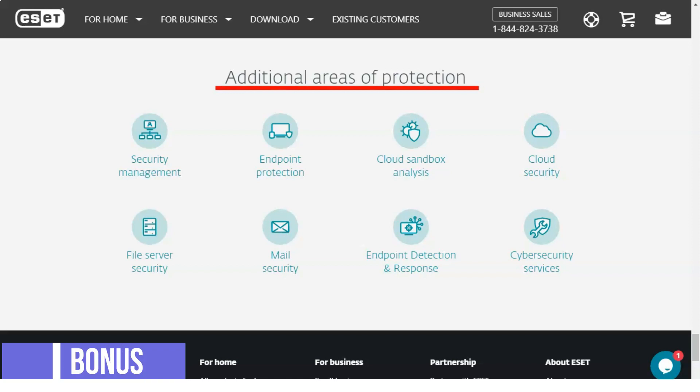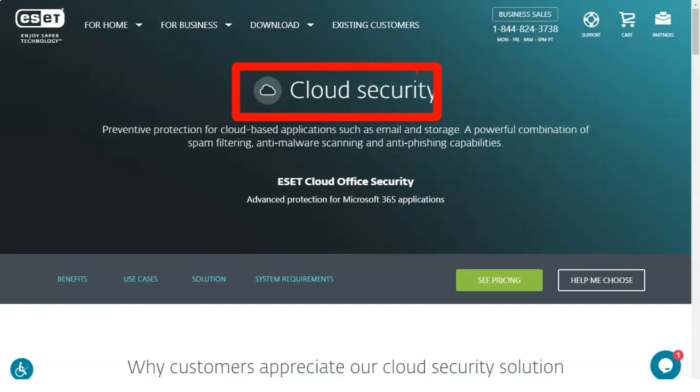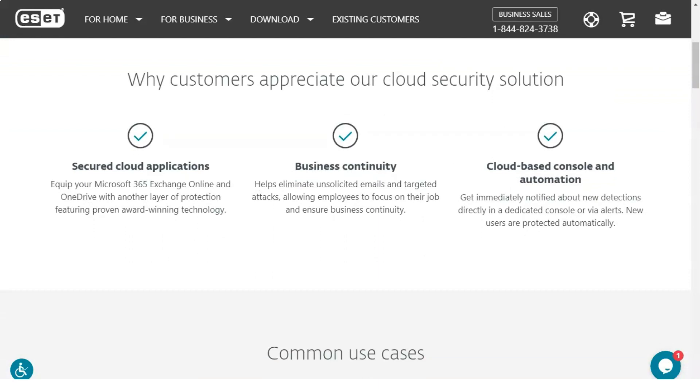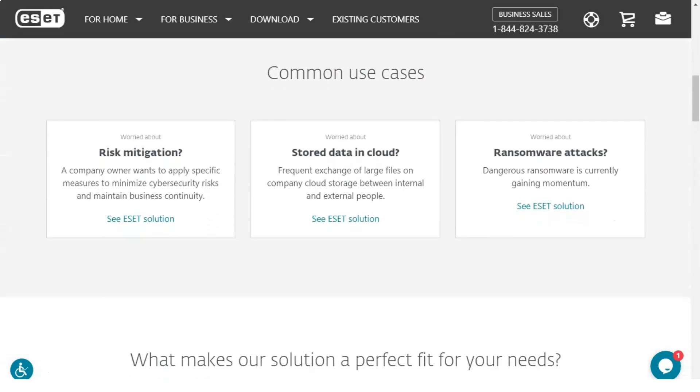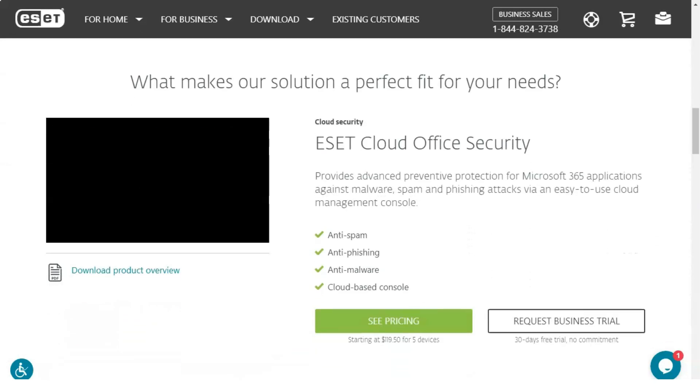Game Mode. Gamers certainly need to be sure that their machines are free from viruses and malware. For gamers who want to use the many protective features of Smart Security Premium without being bombarded by notifications, ESET has developed a Game Mode that allows gamers to keep playing without interruption.